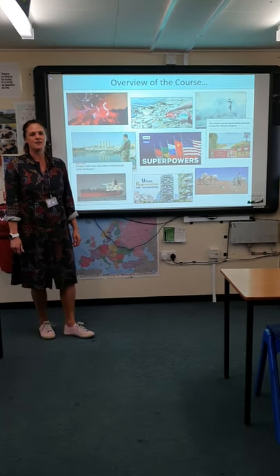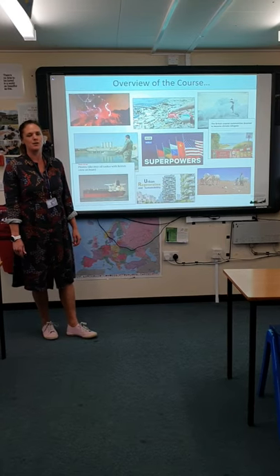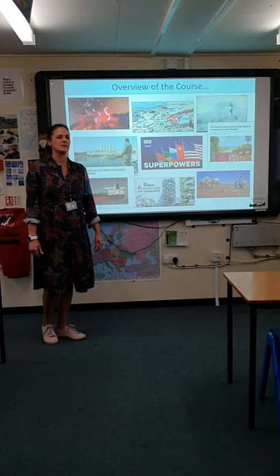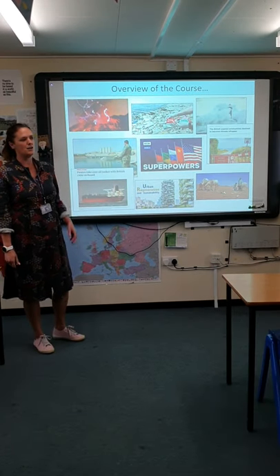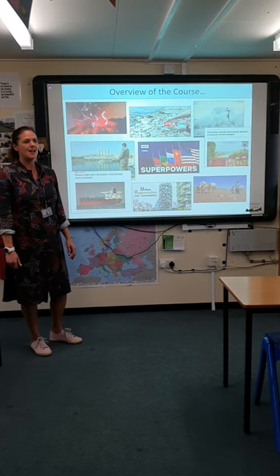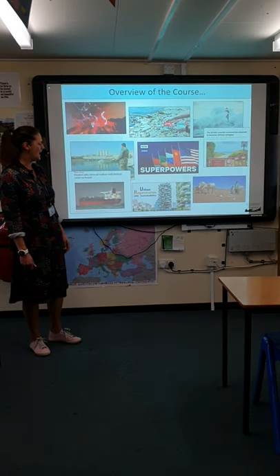The Geography at A Level is very much about current affairs, very much about what is in the news. As you can see I've taken a few pictures to try and depict some of our key topics. In Year 12 we studied tectonics and coastal processes as well as globalisation and regeneration.